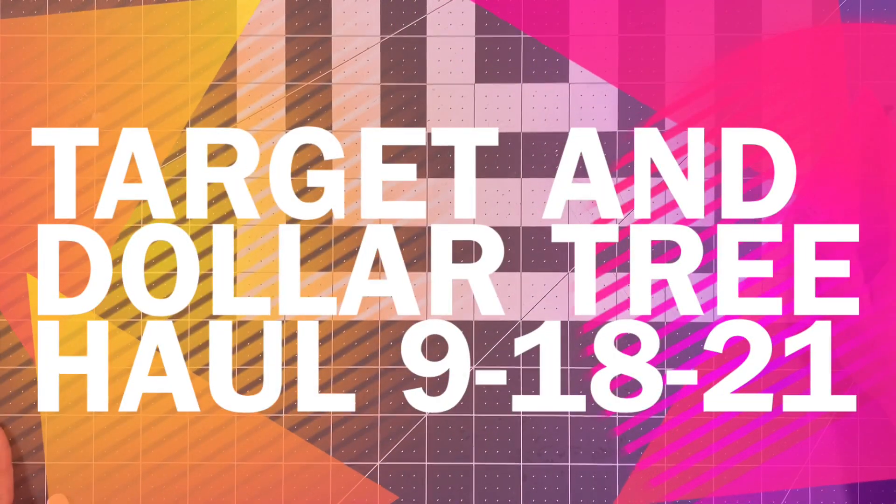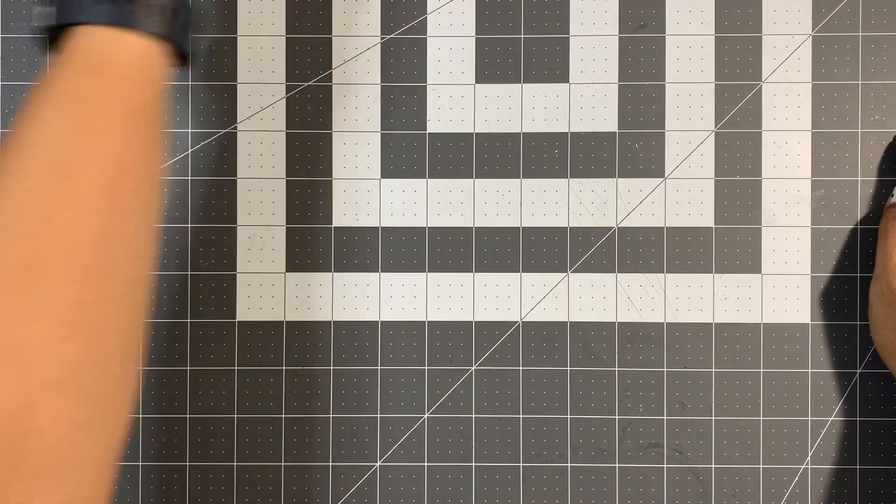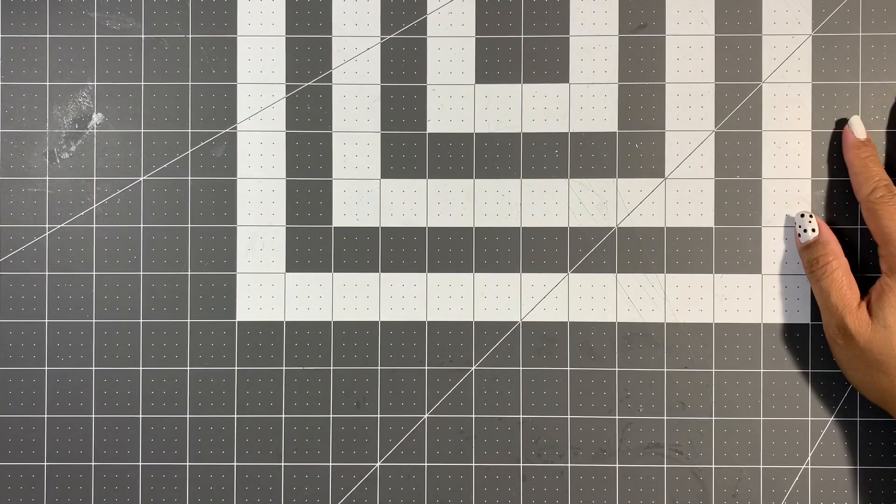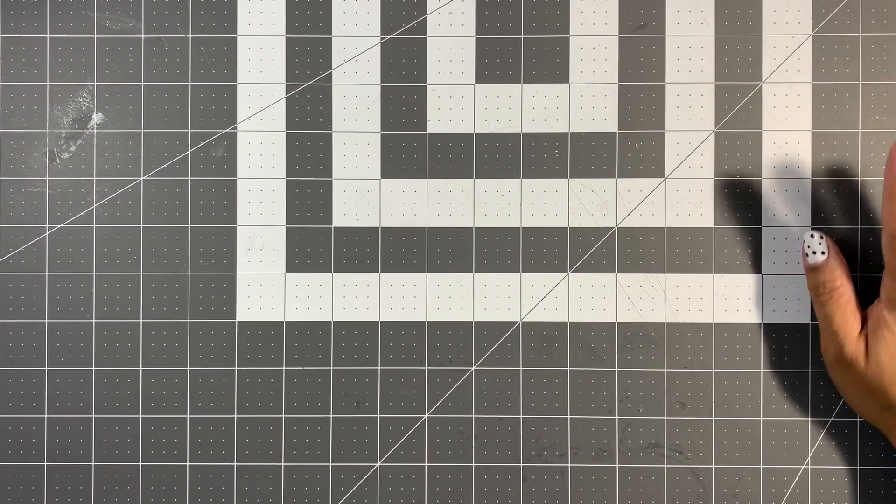Hi guys, welcome back to my channel, it's Aileen. I have a Target and Dollar Tree haul for you today, so let's get into it.